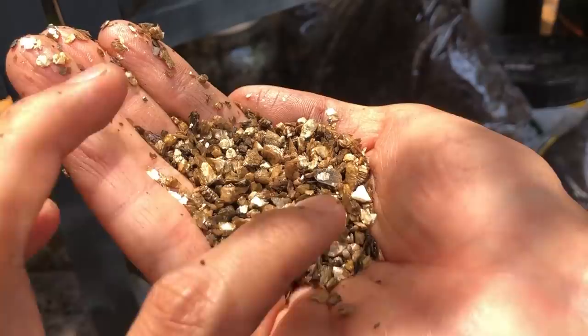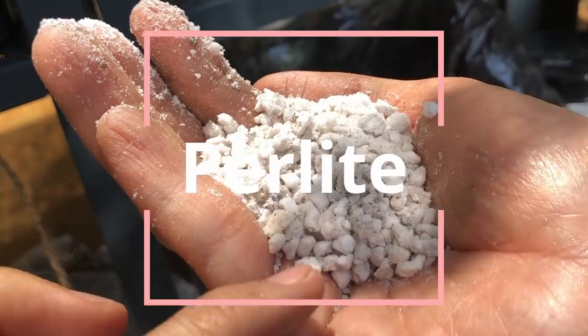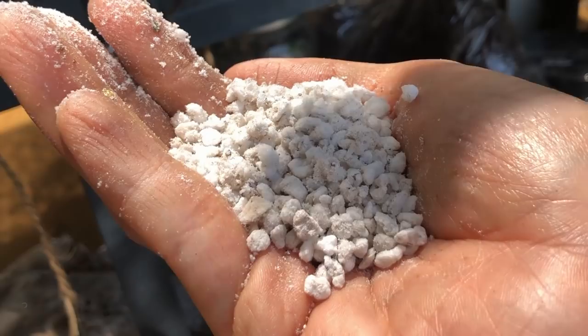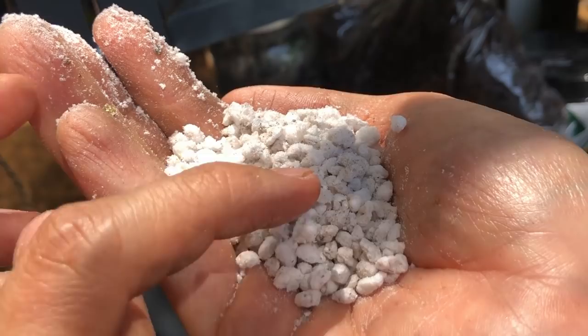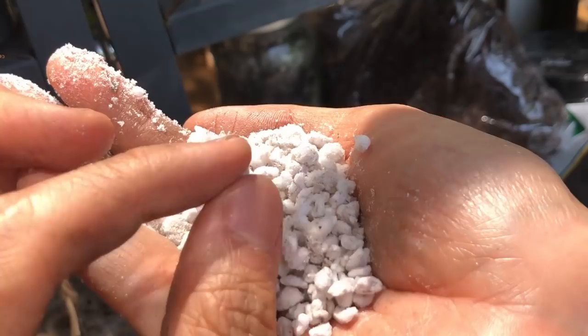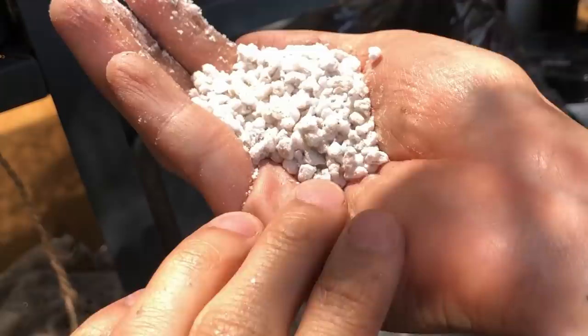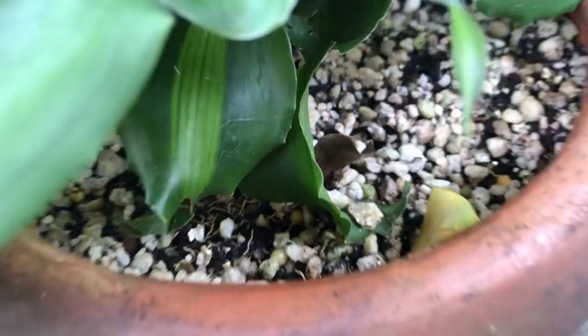The most popular soil amendment out there is perlite. It's made of puffed volcanic rock and is mostly air, so it does not retain any moisture at all, although it does help wick up a little moisture through its many pores. It's very popular because it's inexpensive and very light. The downside is that it's crunchy — if you step on it you get powder everywhere, and if you water too hard the perlite will rise up to the top above all the other soils because it's so light and fluffy.